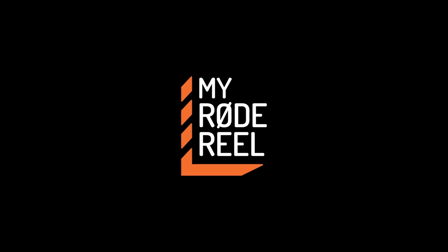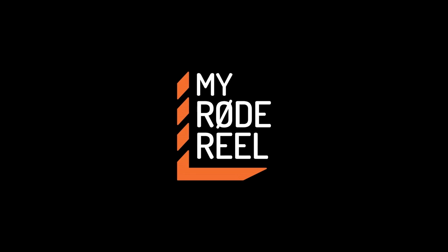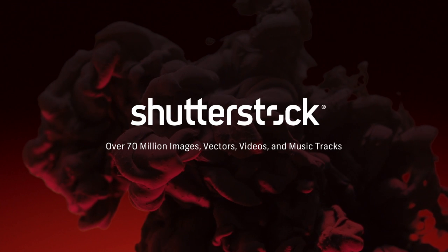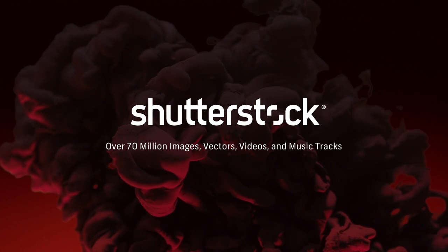My Road Reel, the world's largest short film competition, is back. Shutterstock — your source for stunning HD and 4K footage, plus high-quality music.